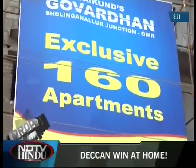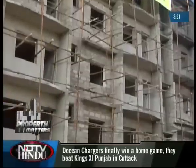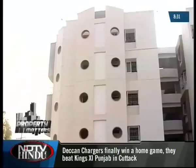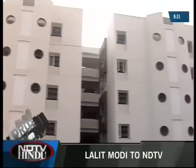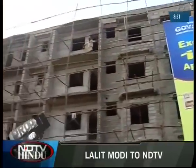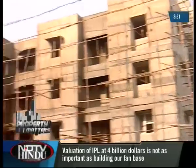Vaikund's Govardhan is a residential unit developed by the Vaikund Estate Group. This upcoming property is located on the OMR at Sholinganallur, and it also happens to be the first largest commercial development venture undertaken by this group. The property is spread over 2.5 acres and will house 160 residential units.